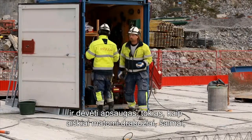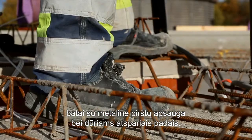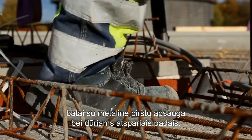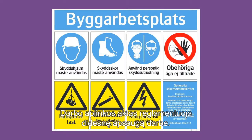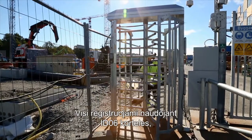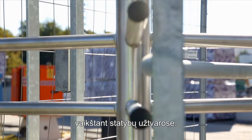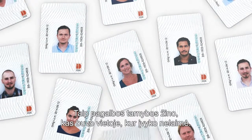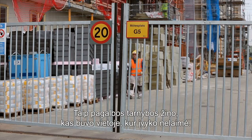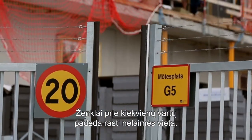Workers must wear protective equipment such as high visibility clothing, hard hats, safety boots with steel toe caps and puncture resistant soles. Work requiring more protection is regulated by the Work Environment Act. Everyone is registered using IDEO 6 cards when coming and going through the turnstiles at the site. This way, emergency services know who is on site if an accident occurs, and signs at every gate help them find the scene of the accident.